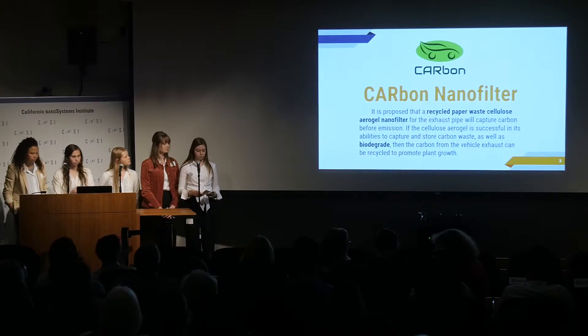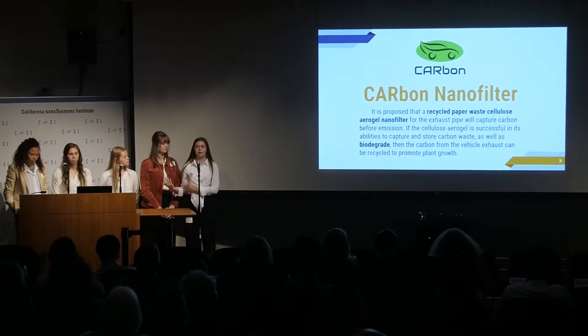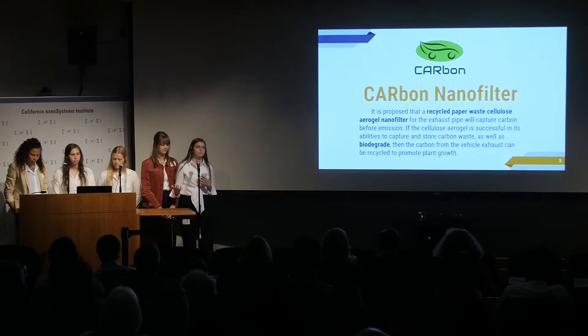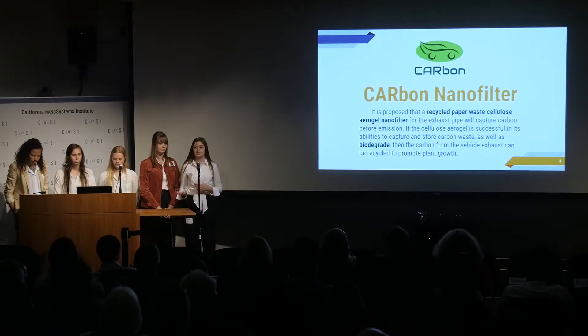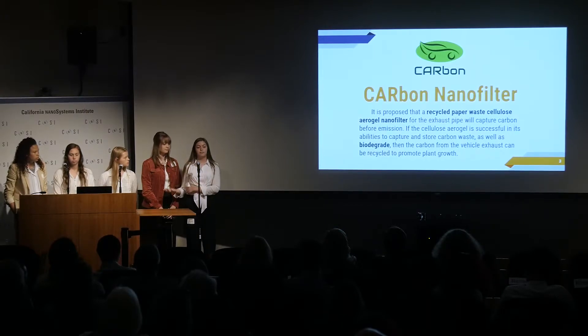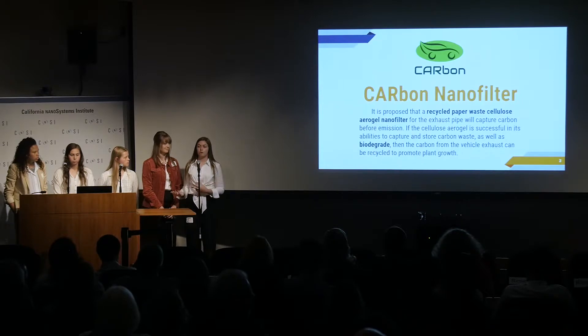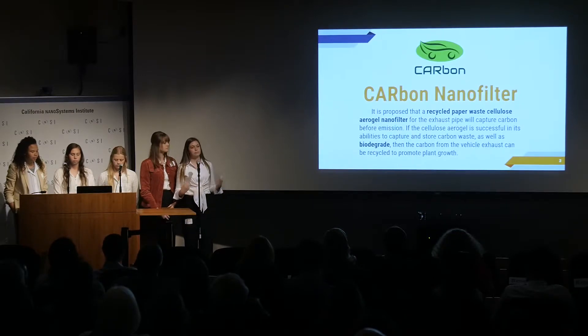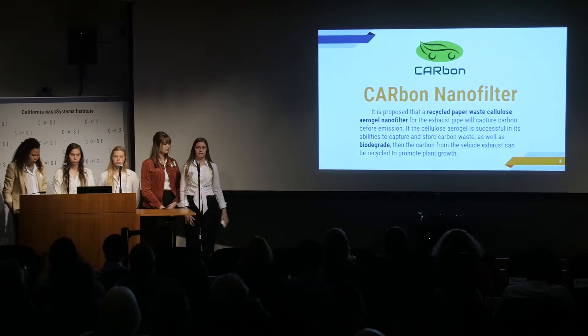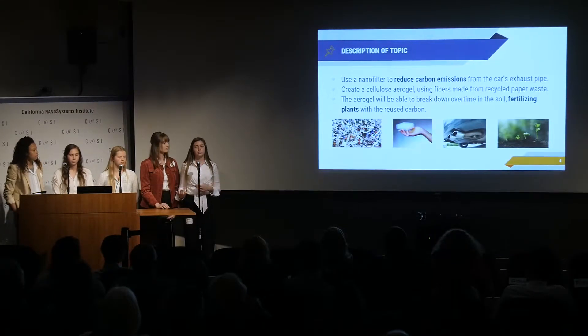It would also benefit the consumer. In heavily populated suburban cities like the one we live in, it's very difficult to maintain gardens or grass because the soil quality isn't very good. The filter would benefit the consumer by allowing them to feel good about reducing the carbon they're emitting, while also helping increase the nutrients in their own backyard.